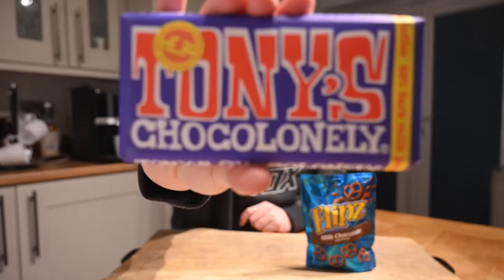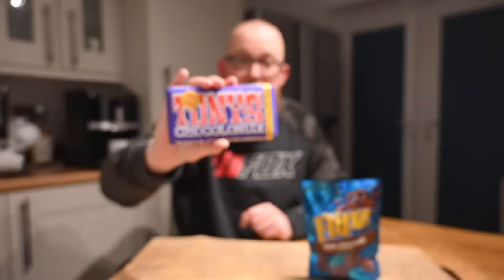On to Tony's Chocolate Only — very familiar package design if you've seen the other videos I did with them. It says 'crazy about chocolate, serious about people. Hello, I'm Tony's Chocolate Only. I exist to end slavery in the chocolate industry. My mission is to make 100% slave-free the norm in chocolate. Together we'll make all chocolate 100% slave-free. Are you in?' There's always something pretty interesting on the inside of the wrappers on Tony's bars. Other than that, it just says 'dark milk pretzel and toffee' — I hadn't spotted that before, that could be a game changer. Ingredients: made in Belgium. Even more exciting.